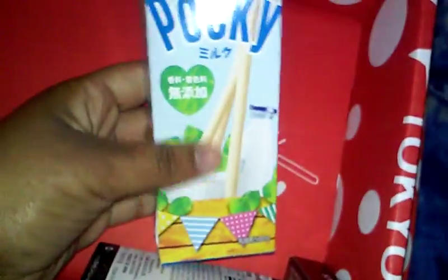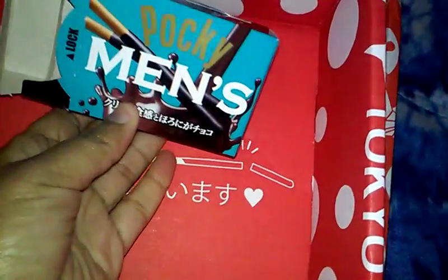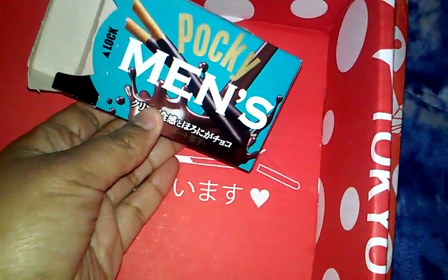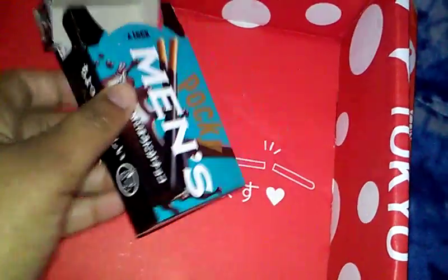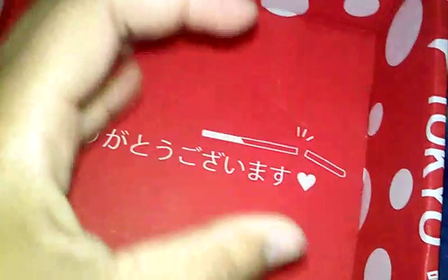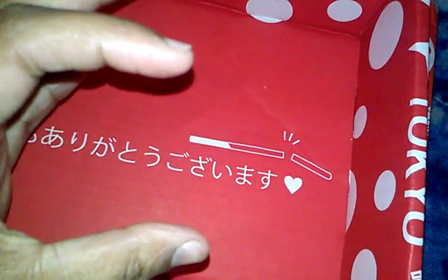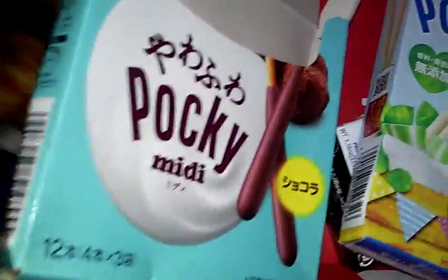Then this was milk Pocky, which didn't taste like anything to me. Then there was a men's Pocky — it's supposed to be like the adult version, but it was pretty much dark chocolate. And there was also a pen that said Pocky with a red cap, plus a box of regular chocolate Pocky.